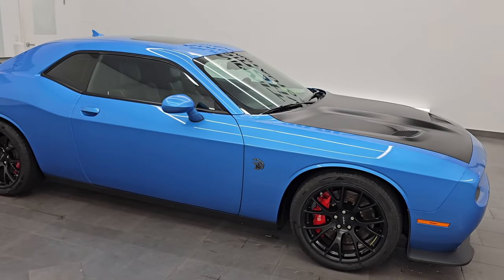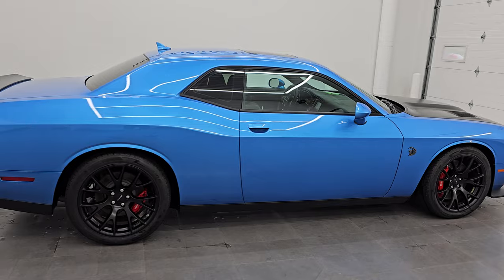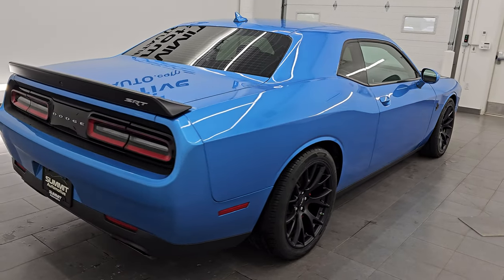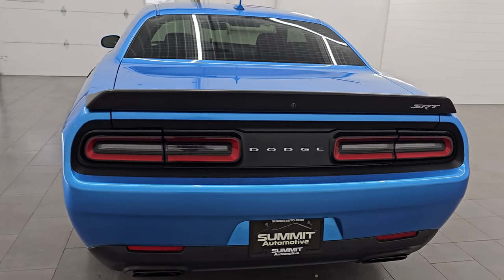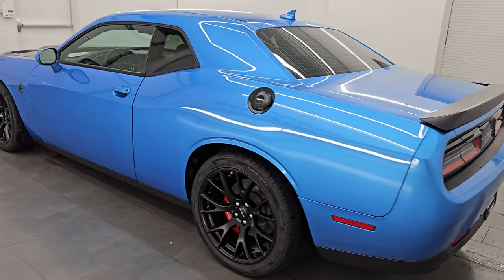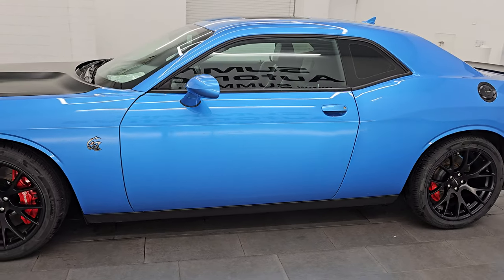Hey, this is Brett. Hope everybody's having a great day out there today. I am extremely excited to go over this ultra-clean, really good-looking 2016 Dodge Challenger Hellcat. This is stock number 14758Z. I am here at Summit Automotive in Fond du Lac, Wisconsin — your new and used sports car and Dodge Challenger Headquarters.